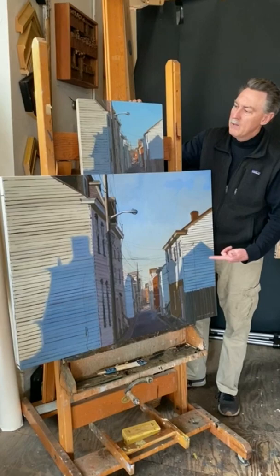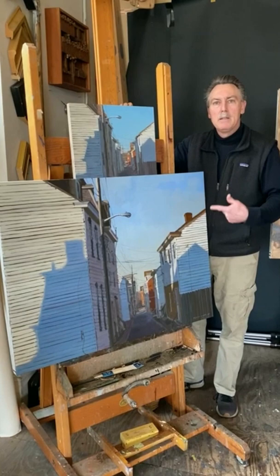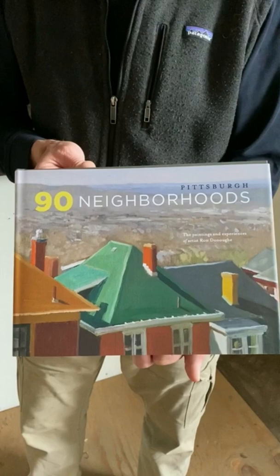Two ideas are being explored here. One is how colors change over distance, and the other is how shadows extend the field of vision in the painting.